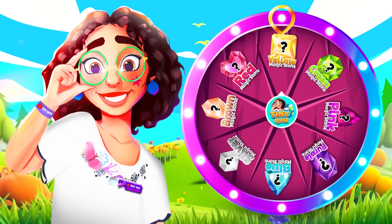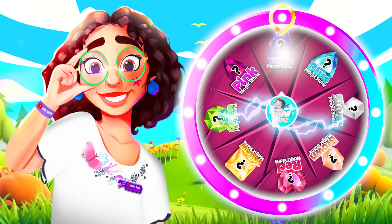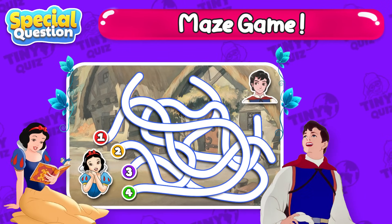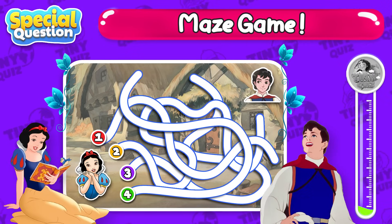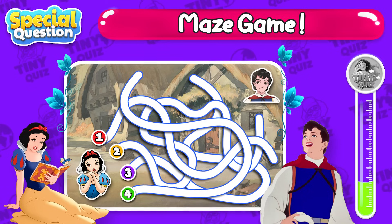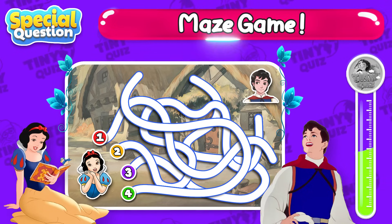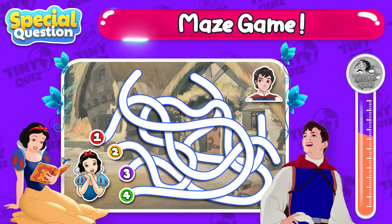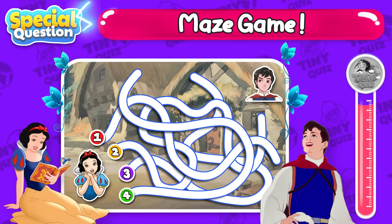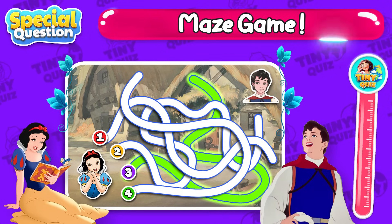What do you expect in this bit? It's a maze game! Help Snow White find the right path to meet the prince! Yahoo! That's the correct answer!